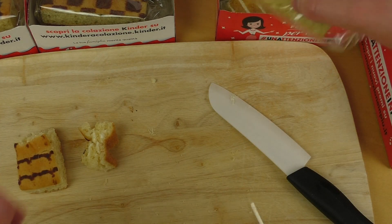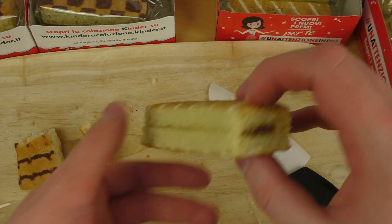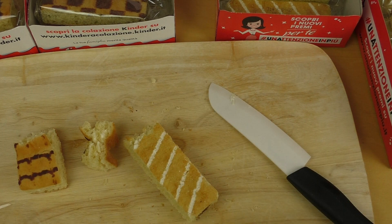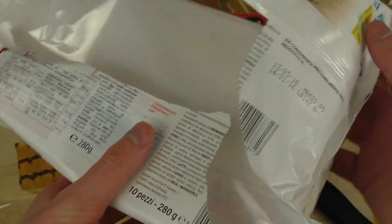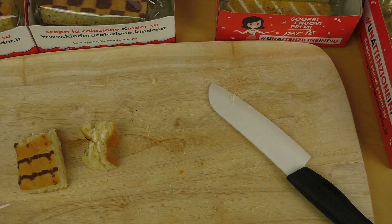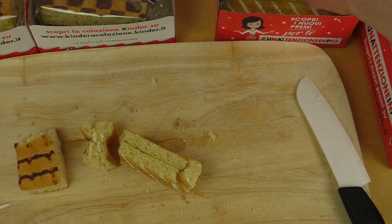This one was very good. Another cake — this must be the good one. Delicious! This is apricot — Albi cotta e cereali. This is very good. If you have them, eat them. Don't wait for the best before — they are very good. It's like a hundred times better than Twinkie.